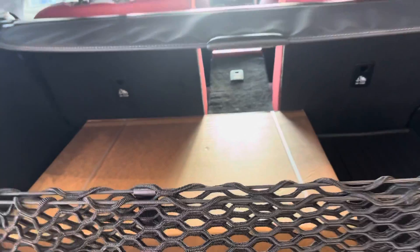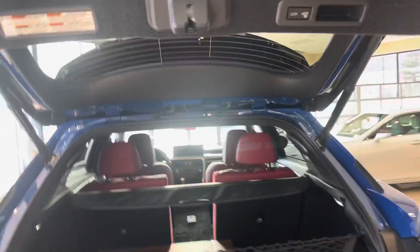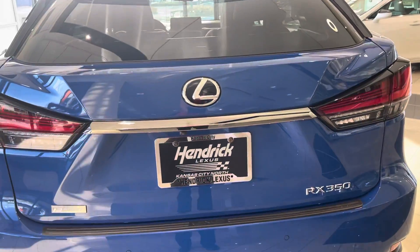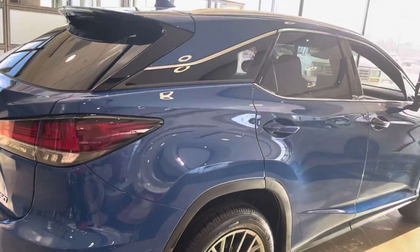This one has all-weather mats. Look for this video if you have any questions. My name is Dennis. 816-801-2418. I'll be in touch.